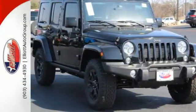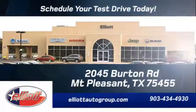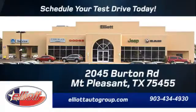Come in for a test drive today. Schedule your test drive today — we're located just off I-30 on Burton Road in Mount Pleasant.